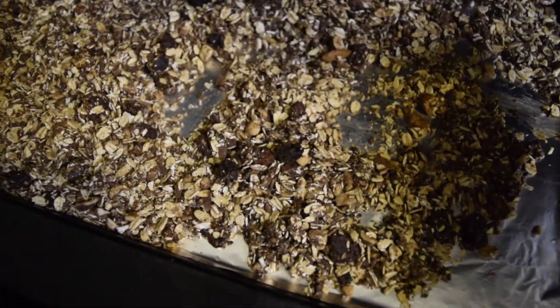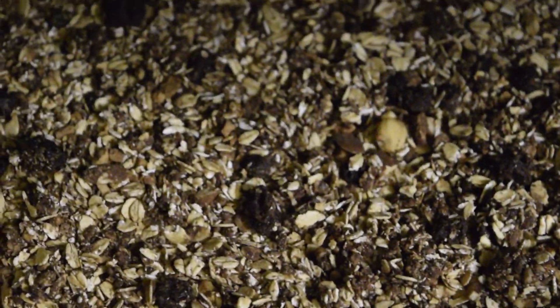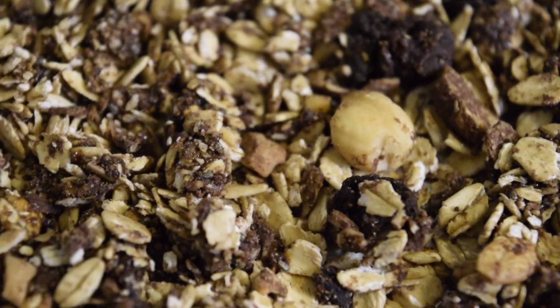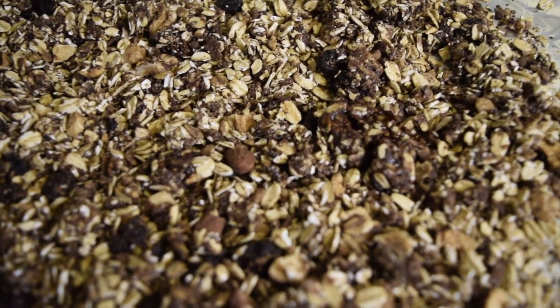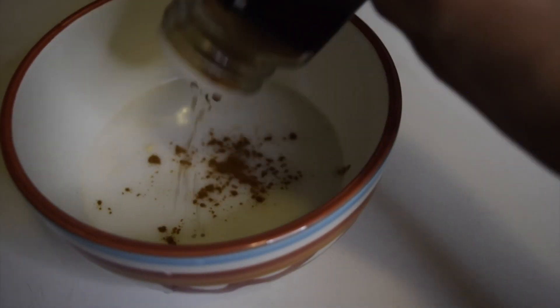All right, since we're now at the halfway mark let's mix our granola just a bit to make sure it bakes evenly. Once it's done, take it out of the oven and let it cool off completely. If you could only smell this — this aroma is pure deliciousness.